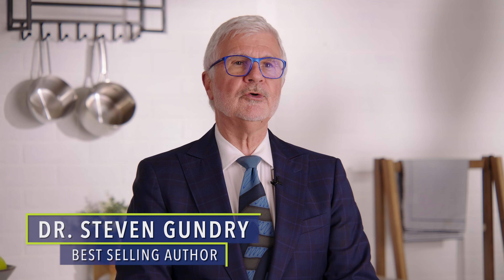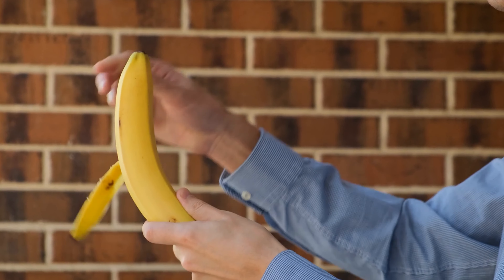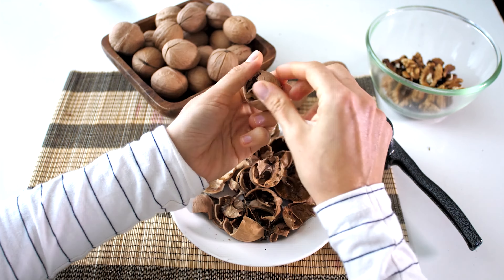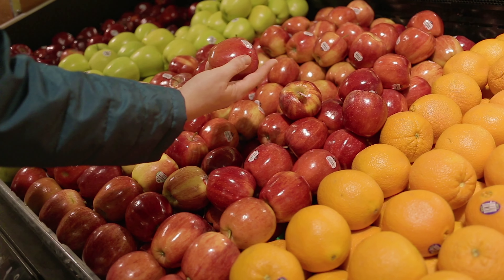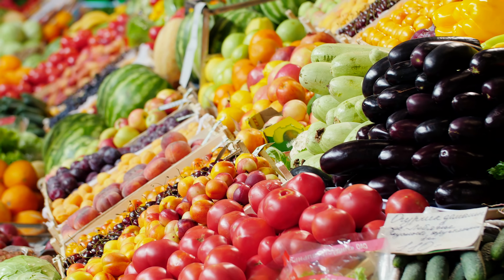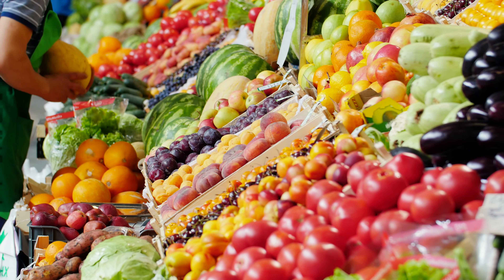A lot of it depends on what you're going to do with that product. For instance, a product that you're going to take the peel off of and not eat, or take the shell off of like a nut, you're probably not going to get a huge benefit by paying extra for organic. If there were pesticides sprayed on that tree or plant, you're going to remove those pesticides. On the other hand, if it's something you're actually going to eat untouched and not peel, then you're probably better off paying the extra money for organic, because you're going to avoid those pesticides and herbicides that are probably sprayed on that product.